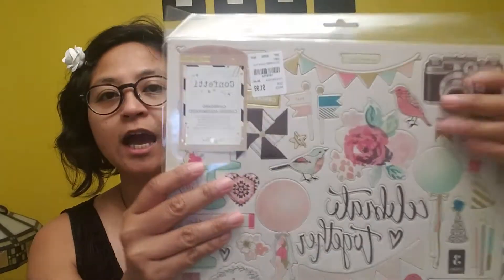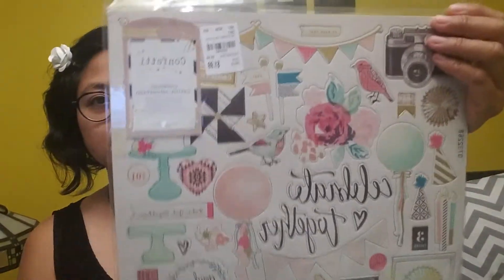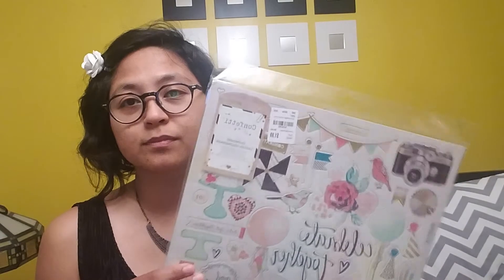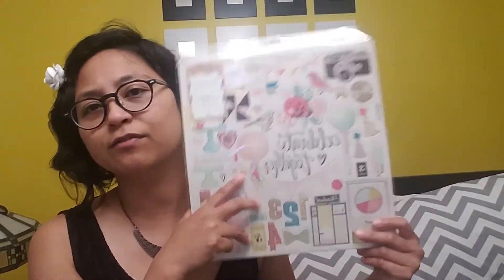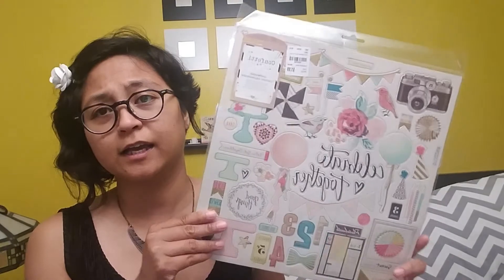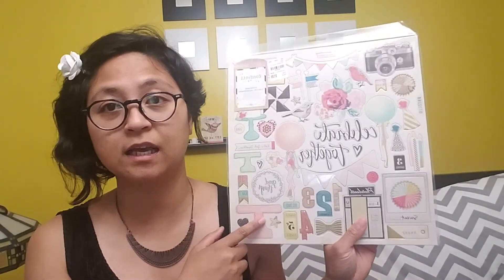Maggie Holmes chipboard confetti — this is the confetti series and it retails originally for $6.49. If you go to online craft places — I don't believe I've found these in Joann's, Michael's, or even Hobby Lobby. This is by Crate Paper. You can purchase this at Blitzy or Scrapbook.com for $6.50, but at Tuesday Morning it's $2.00. So hopefully all you Maggie Holmes crazy people like me can find these. This one is actually for Ms. Bridget, and that is our Dollar Tree haul, Ms. Tracy style.